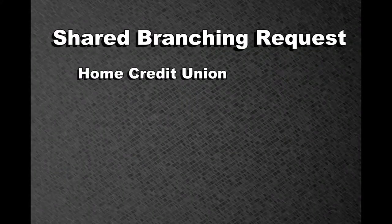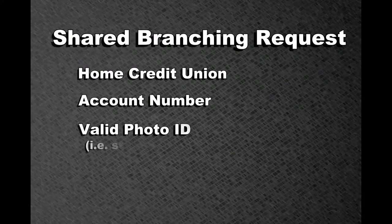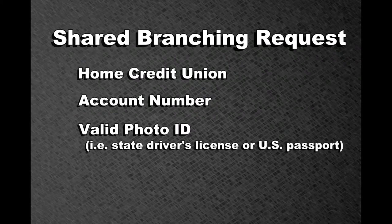In order to process a Shared Branching request, you will need to provide the teller with the name of your home credit union, your account number, and a valid and unexpired photo ID such as a state driver's license or U.S. passport.